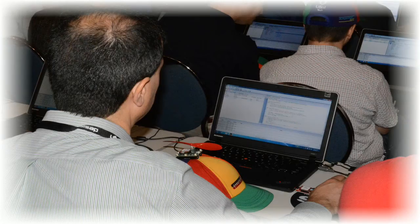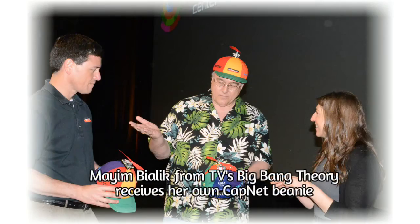CapNet was brought to you by Synapse Wireless, All Programmable Planet, Design West, United Business Media, Acmel, Aero, and SparkFun.